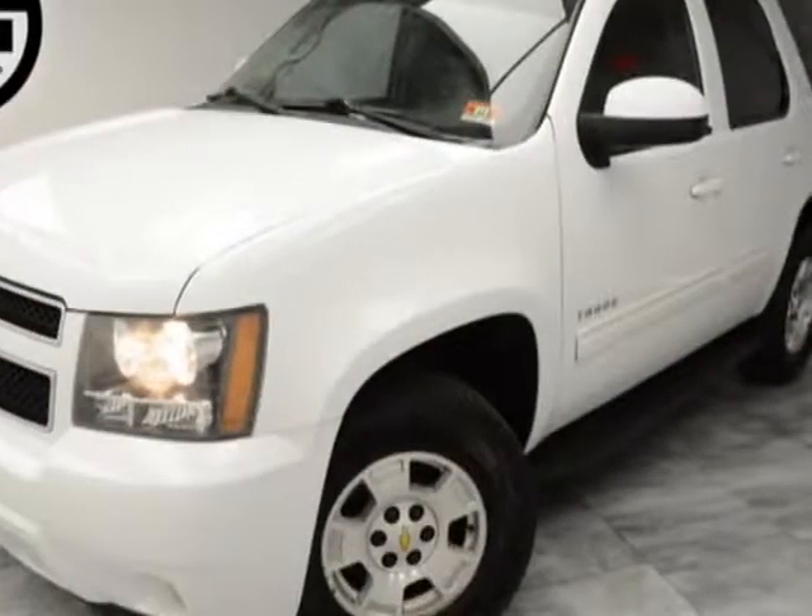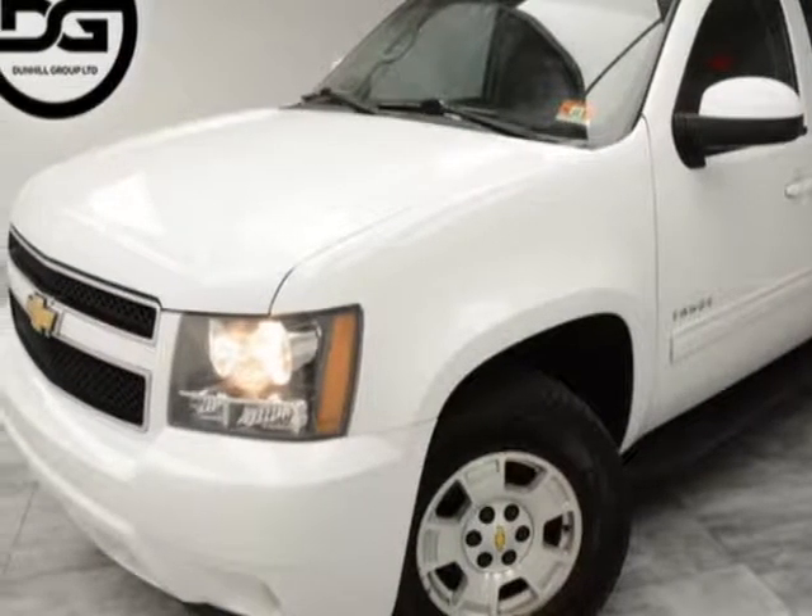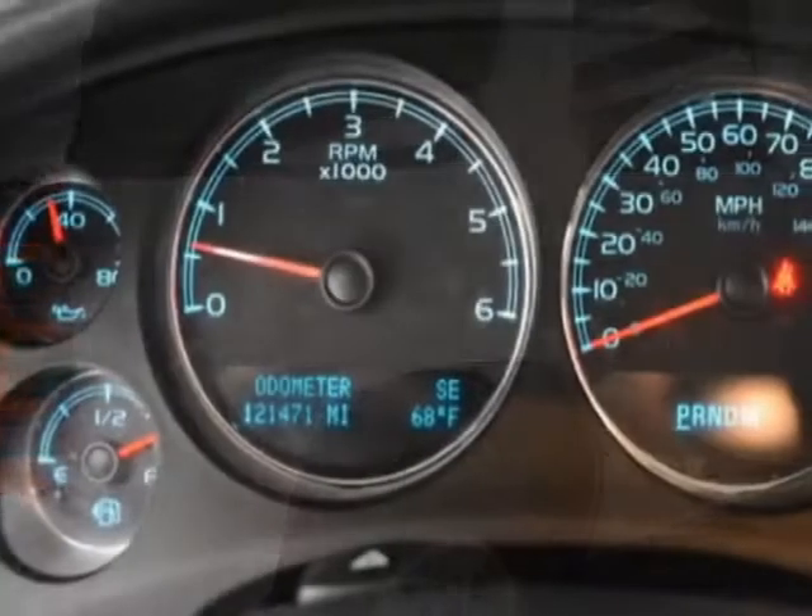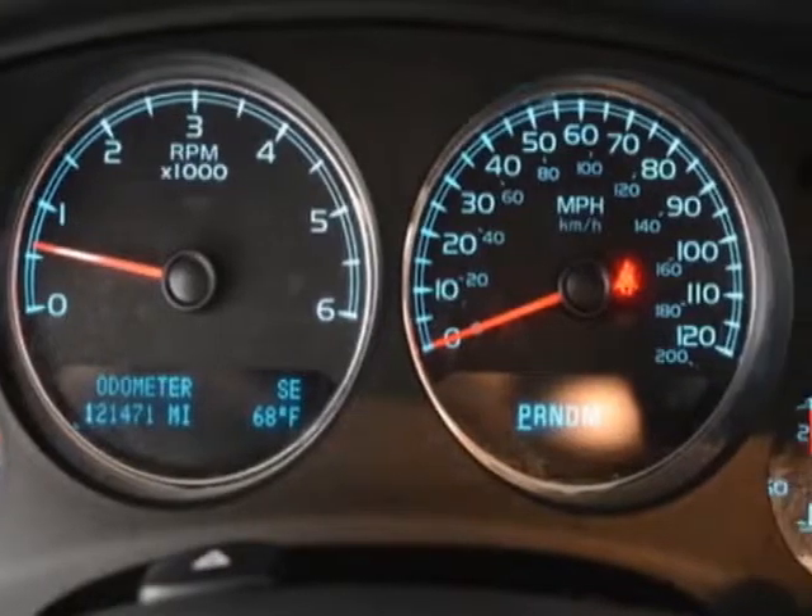Look at this 2010 Chevrolet Tahoe. This Tahoe has just under 121,500 miles. For your protection, a warranty is available for this vehicle.